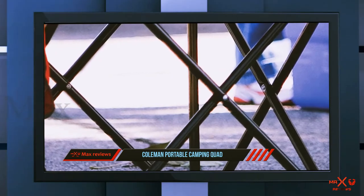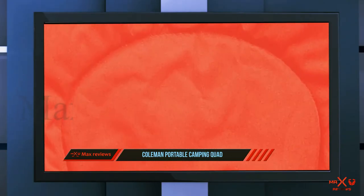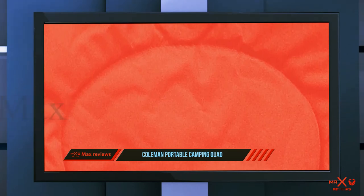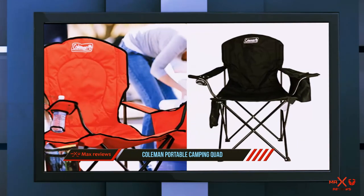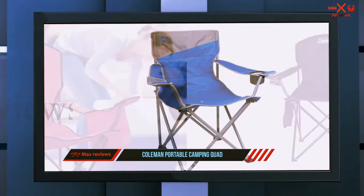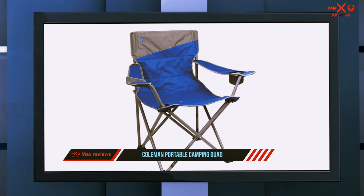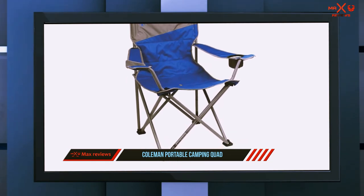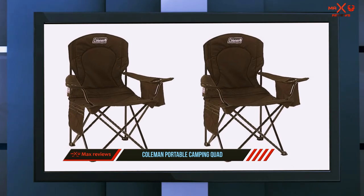And number one on this list is the Coleman Portable Camping Quad Chair. Tailgate parties, concerts in the park, hanging out at the beach — whatever the occasion may be, if you need a chair that meets the most needs in varying situations, the Coleman Oversized Quad Chair with Cooler is your best bet. Specifically designed with a fully cushioned seat and back, this folding chair makes lounging around a dream — you may never want to get up. The chair features a built-in fork and cooler pouch so that you never have to get up until it's time to go home.